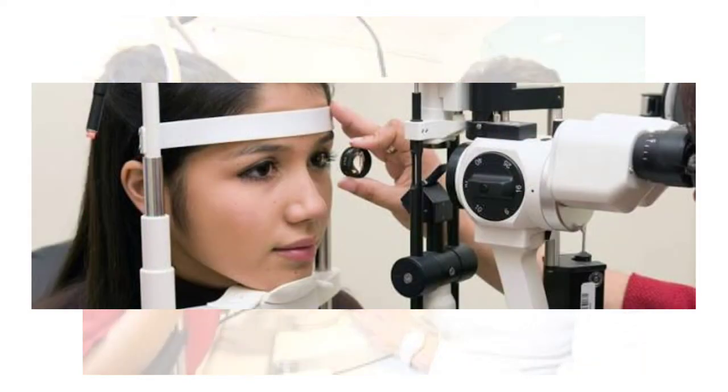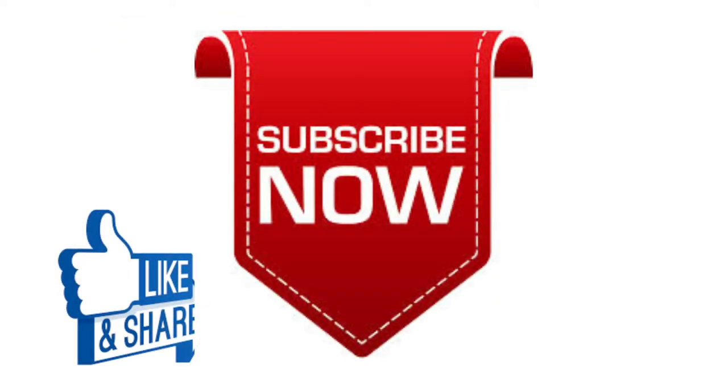I hope you liked this video. Please let me know in the comment box below and subscribe to my channel for more videos and updates. Thanks for watching, take care, bye.